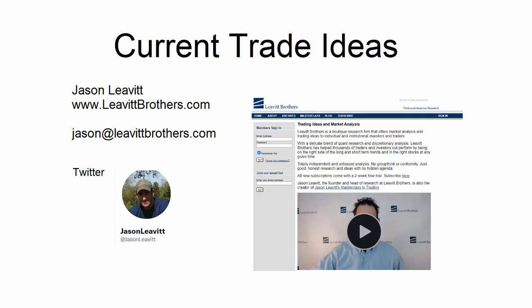Hey traders, Jason here from Levitt Brothers. Hope you're well. In this video I'm going to offer you some trade ideas — nothing too heavy. Most of these are stocks that are basing and are trying to break out, or in the process of breaking out. Others broke out a week or two ago and are now in consolidation mode and could easily break out again.